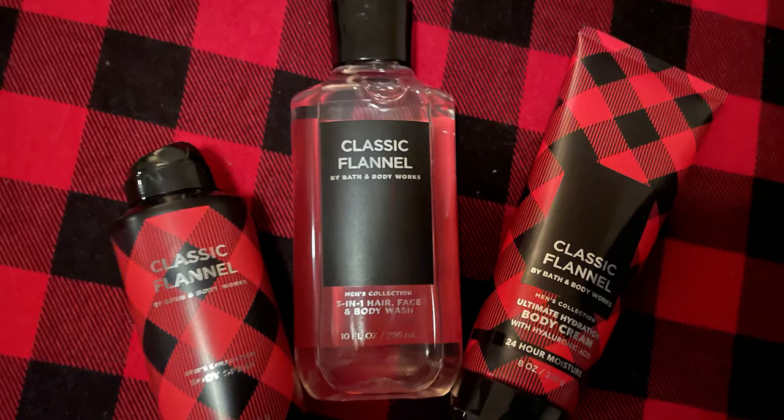I'm giving Classic Flannel an 8 out of 10 — I definitely recommend it. It's a great holiday scent, great to wear. I bought the entire line, and I'll show you a photo of it here. All right, so the next scent is Whiskey Reserve, which has an orange-brownish bottle. Honestly, I'm not a huge fan of the packaging.